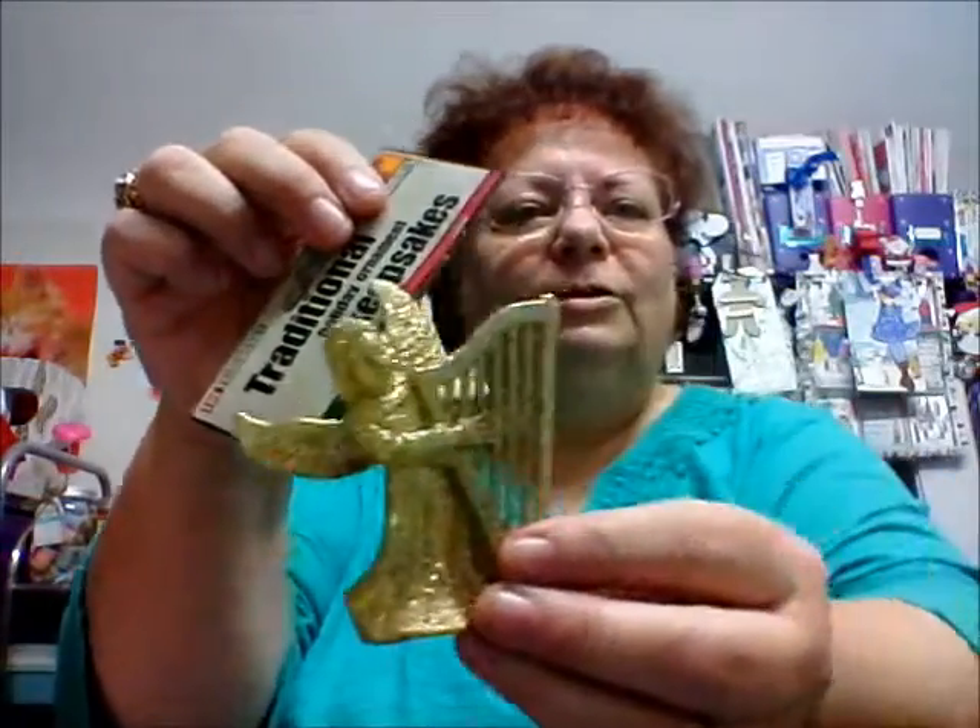Then she sent me some washis. I won't take them all out but they're all really nice colors. And she sent me an ornament — a nice angel.